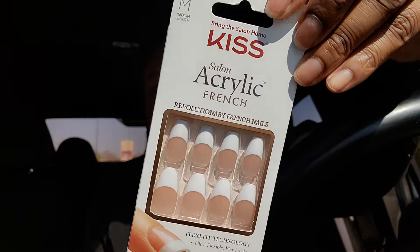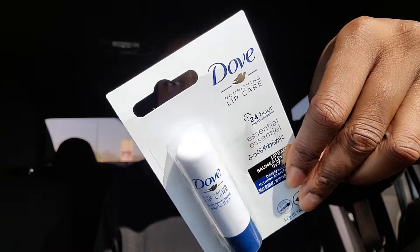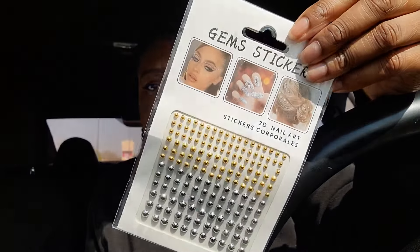I'm gonna do my nails really soon and I think I'm gonna put these on. I also got a Dove lip balm — I didn't know Dove had lip care. I picked up some more eyelash glue and I picked up these gem stickers because I'm doing prom makeup tomorrow.